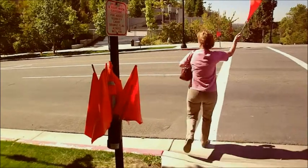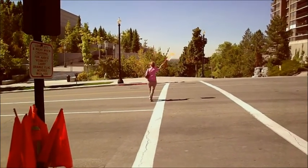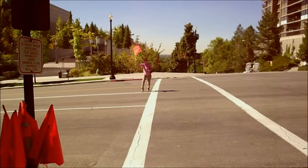Now we're going to have a live demonstration here. She's running across the road, waving her flag. Notice that not a single car hit her at this point.